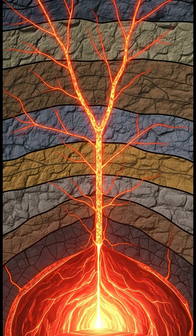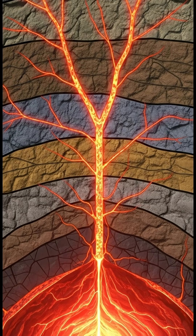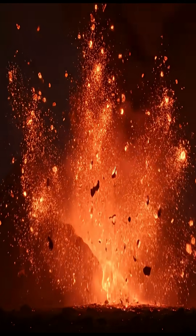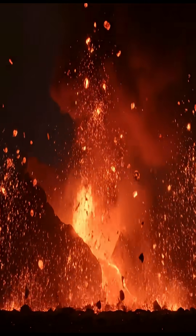This force can cause the overlying rock to fracture, creating pathways for the magma to ascend. When the pressure within the chamber exceeds the strength of the overlying rock, an eruption is triggered.